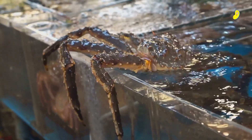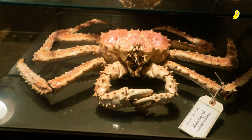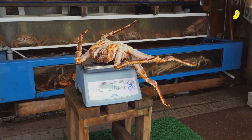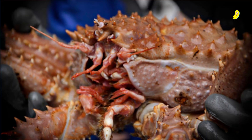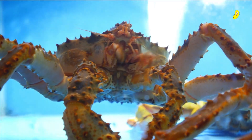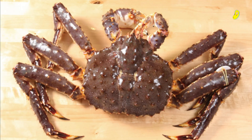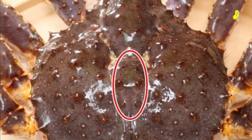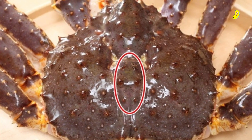First up, we have the king crab, one of the biggest crabs found in Japan, and it's a popular delicacy in the country. It's usually caught in the northern part of Japan, such as Hokkaido and the Sanriku coast. The Alaskan king crab in Japan is also highly sought after. The meat of the king crab is sweet, succulent, and has a firm texture, making it perfect for hot pot dishes, grilled, or simply steamed.